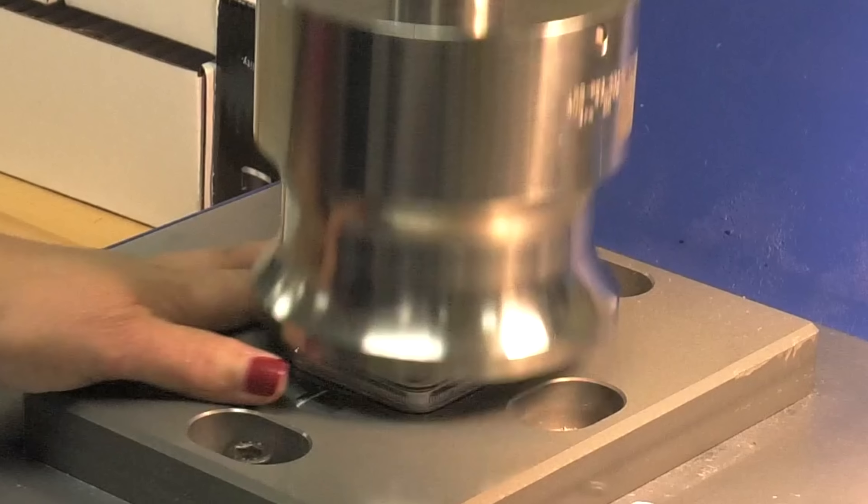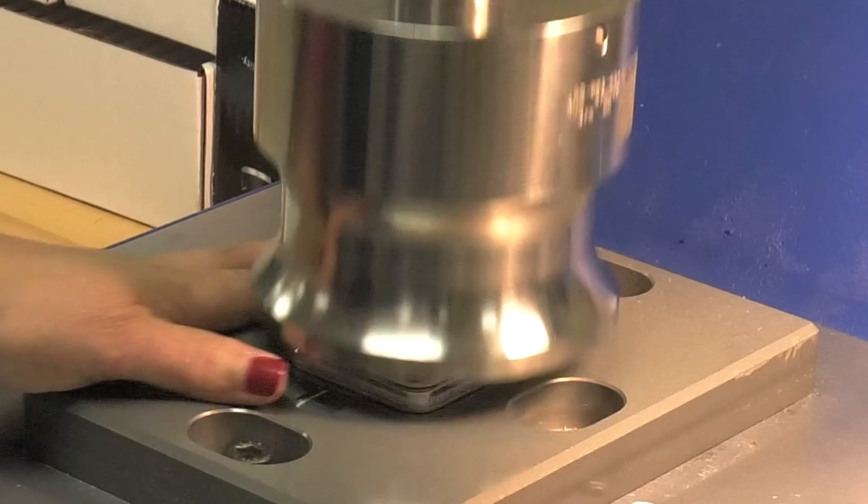For Coin Week, I'm Editor Charles Morgan, signing off. Until next time, happy collecting.